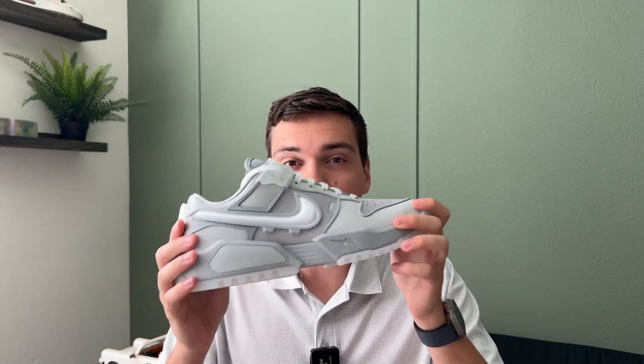The Nike RTFKT Dunks just dropped, and this shoe is actually more exclusive than a pair of Dior Jordan 1s. We're going to take a close look at this shoe — every detail you need to know about it, and whether you should cop it or not.